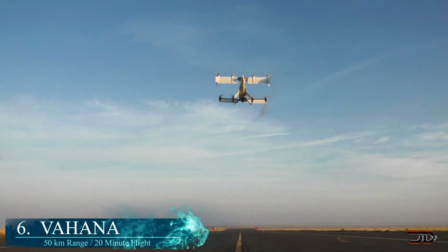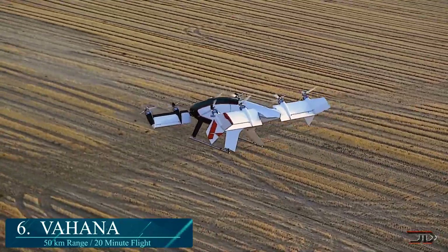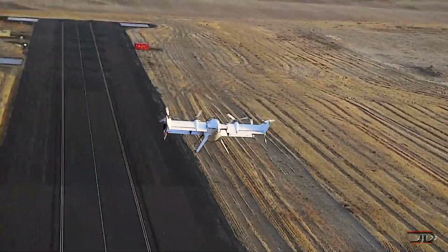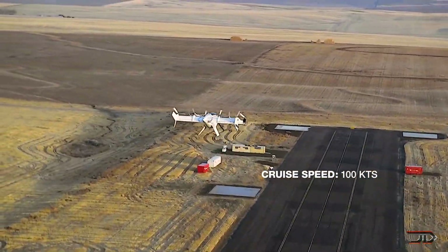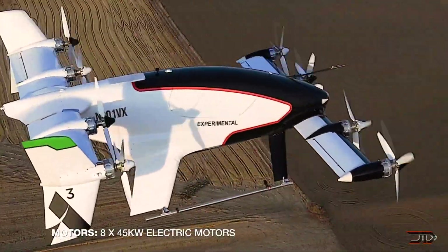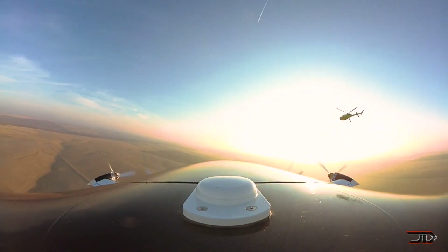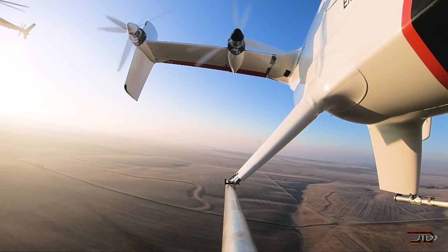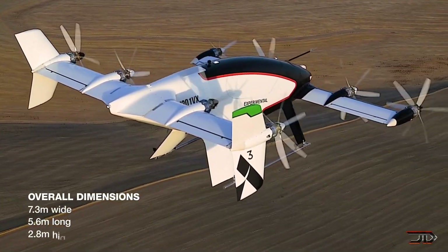At number 6, the Vahana from Airbus. Most electric planes have limited range and flight times, so it's still a challenge to compete with conventional aircraft. One way to tackle this problem is through developing an electric VTOL, which eliminates airport waiting times and brings you into a point-to-point transportation mode. The Vahana started as a concept a few years back, but now the prototype is capable of carrying one person to a speed of 120 miles per hour at a range of 27 miles.